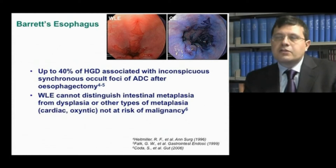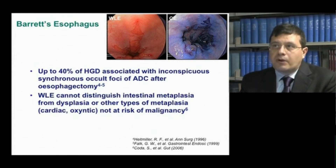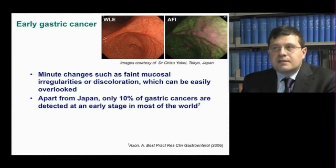Also, white light endoscopy cannot distinguish intestinal metaplasia from dysplasia or other types of metaplasia not at risk of malignancy. The endoscopic appearance of early-stage cancers, such as early gastric cancer, consists of minute changes such as faint mucosal irregularities or discoloration, which can be easily overlooked. Apart from Japan, only 10% of gastric cancers are detected at an early stage in most of the world.